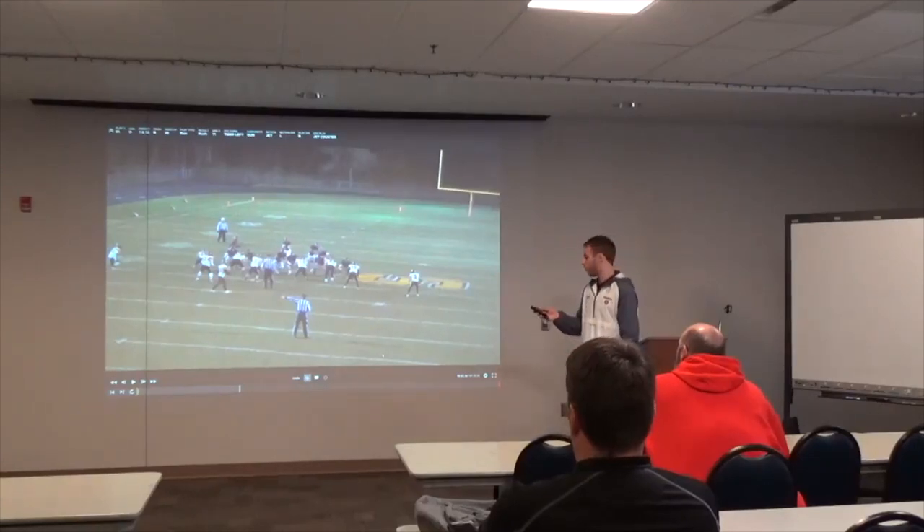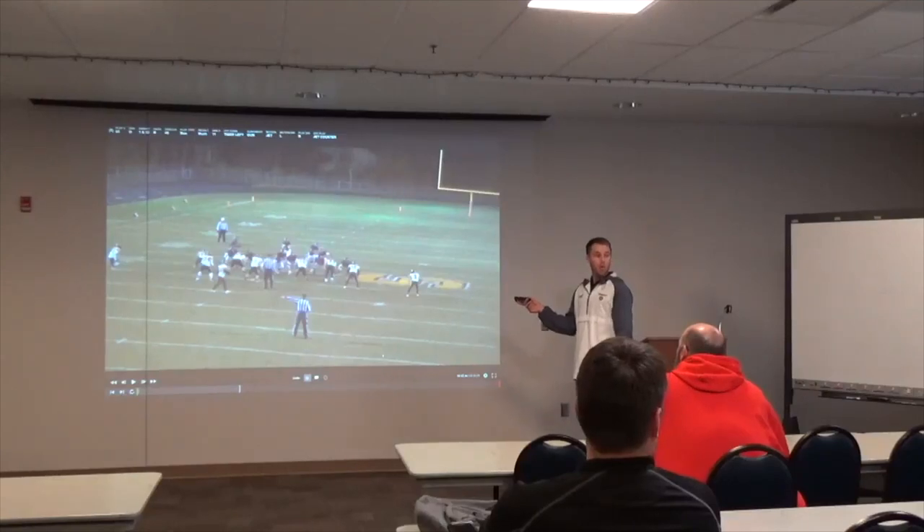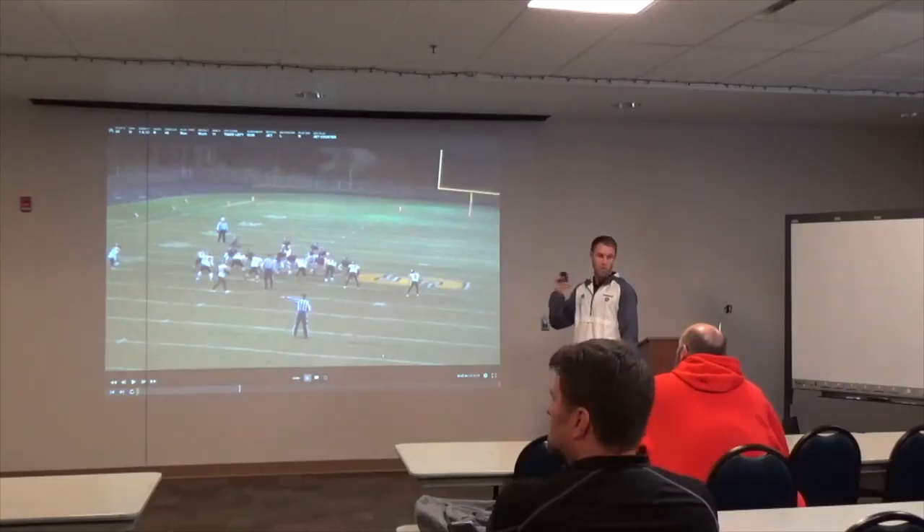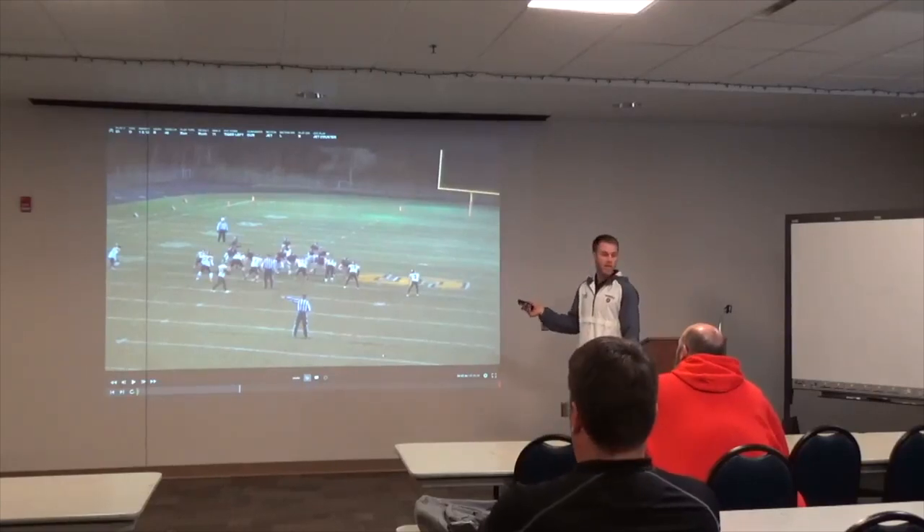When we're in unbalanced or a unique package, we'll come out of a huddle to disguise it a bit — go wildcat or unbalanced out of the huddle so it's not obvious to the defense what's coming.